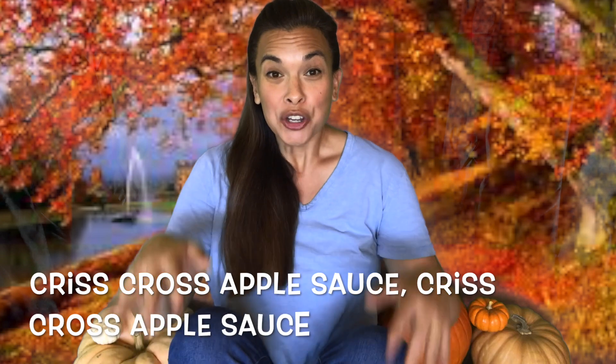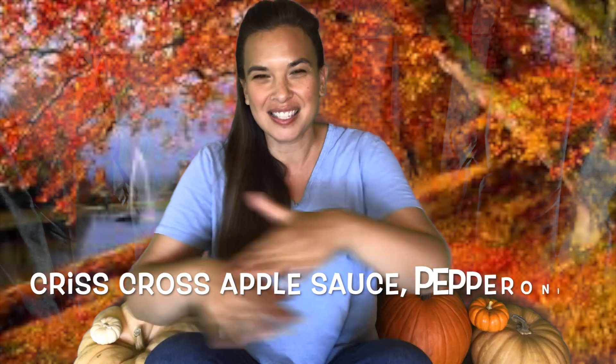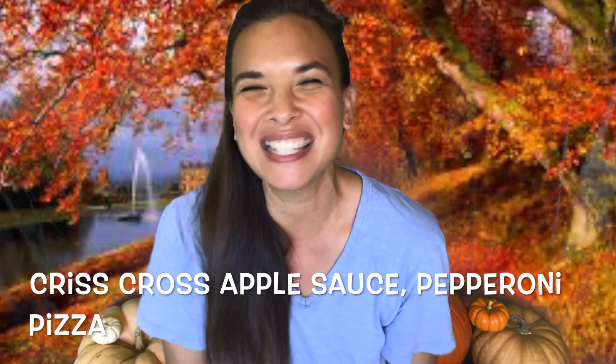Let's crisscross applesauce, crisscross applesauce, pepperoni pizza.